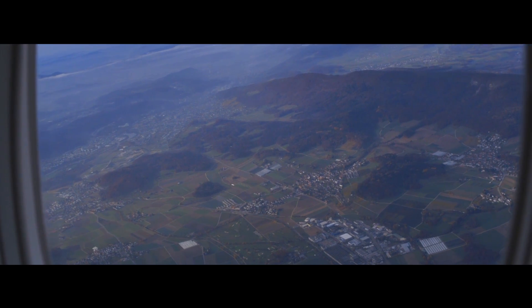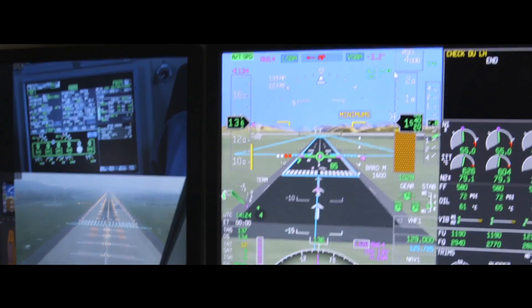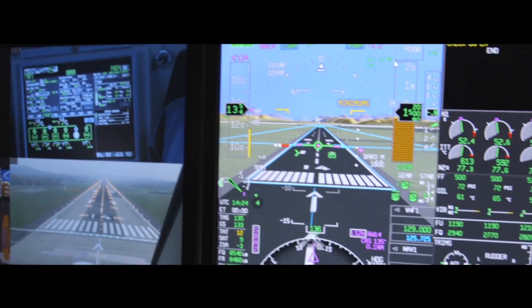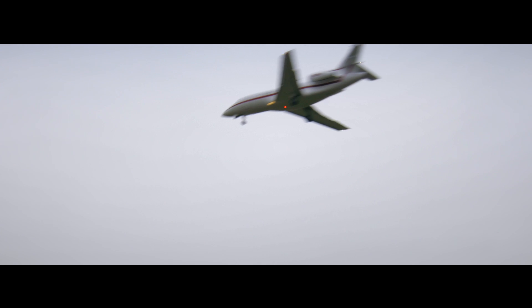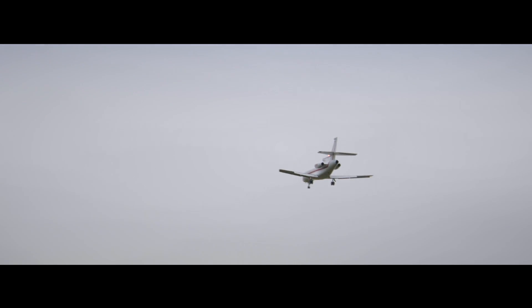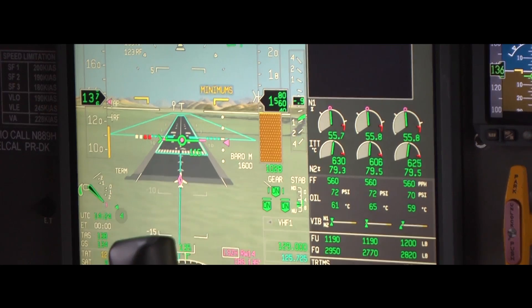Honeywell is now developing an advanced combined vision system that combines the synthetic world with additional information from an onboard sensor, to reduce the decision height even further when landing in low visibility. This combination brings additional certainty, allowing the pilot to continue the approach using advanced guidance symbology and a clear confirmed situation on the display.